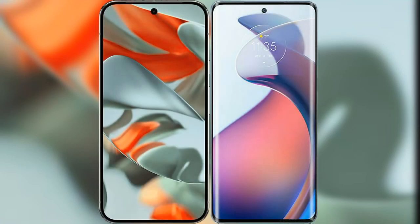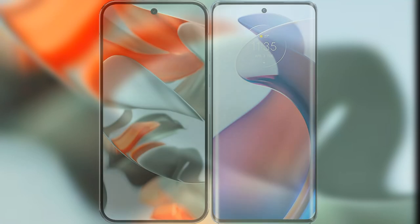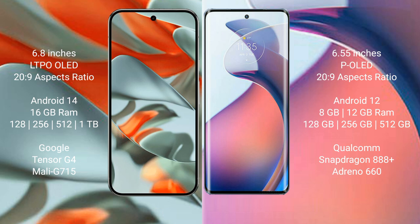We will compare the new Google Pixel 9 Pro XL with the Motorola S30 Pro. The Google Pixel 9 Pro XL features a 6.8-inch LTPO LED display, priced at around 229. The Motorola S30 Pro features a 6.55-inch display, also priced at around 229.